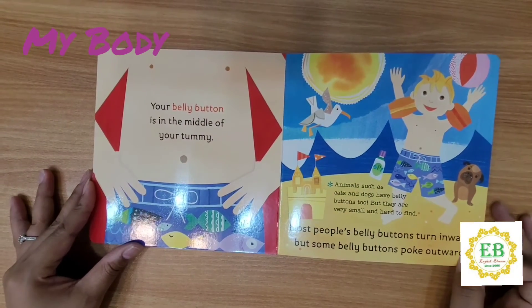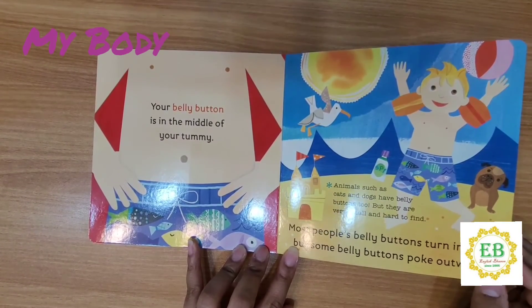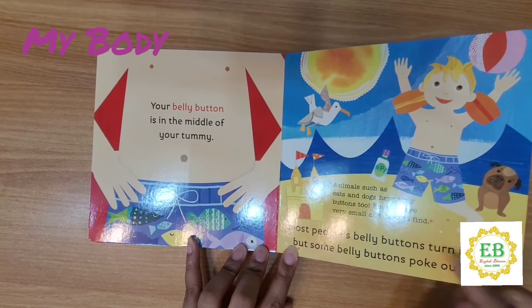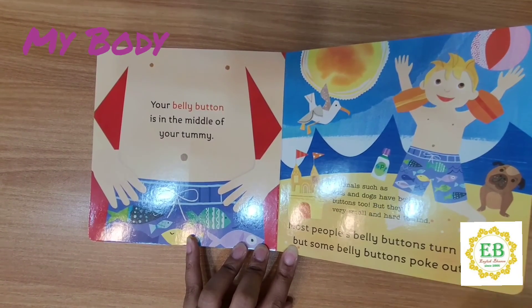Your belly button is in the middle of your tummy. Belly button. Animals such as cats and dogs have belly buttons too, but they are very small and hard to find. Most people's belly buttons turn inward, but some belly buttons poke outward.